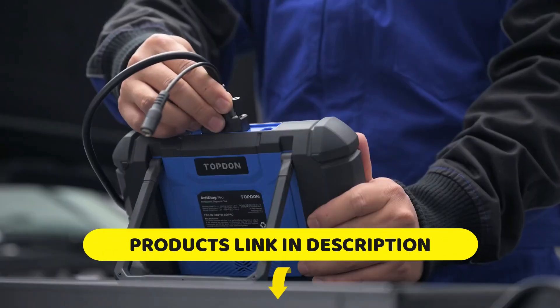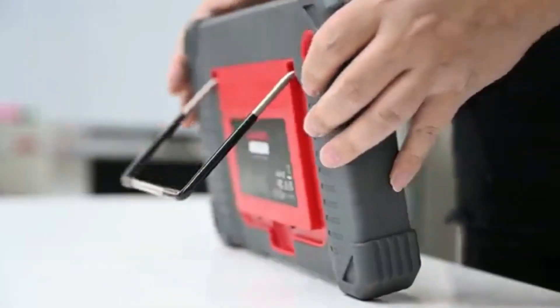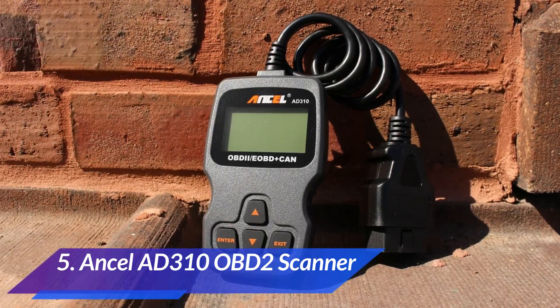All the products I mention are currently sold on Amazon in the United States, and you can check the updated Amazon prices, reviews, and availability using the links in the description. At number 5, we have the Ancel AD310 OBD2 scanner.